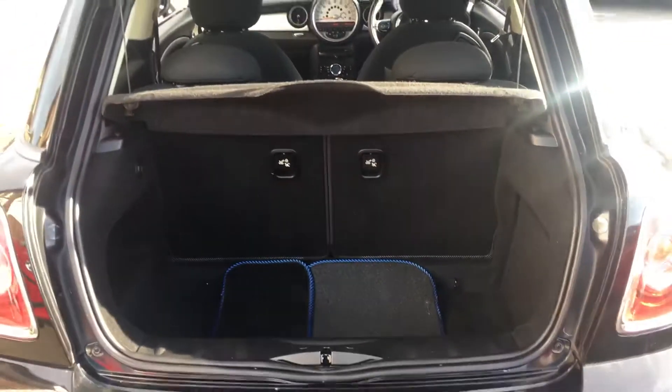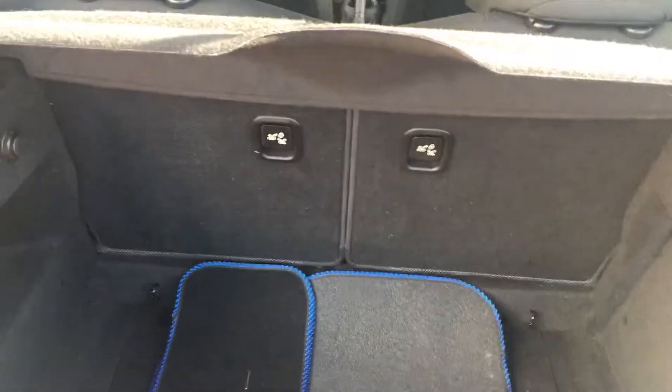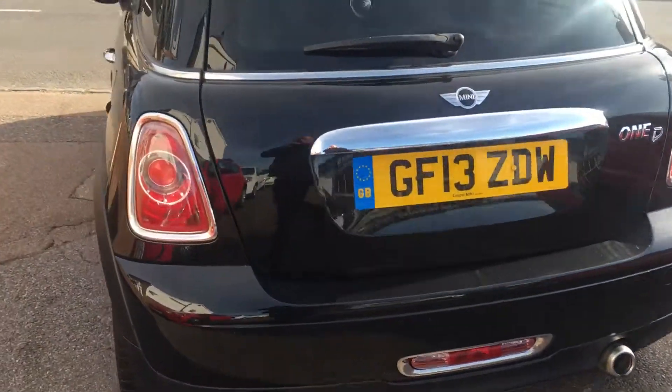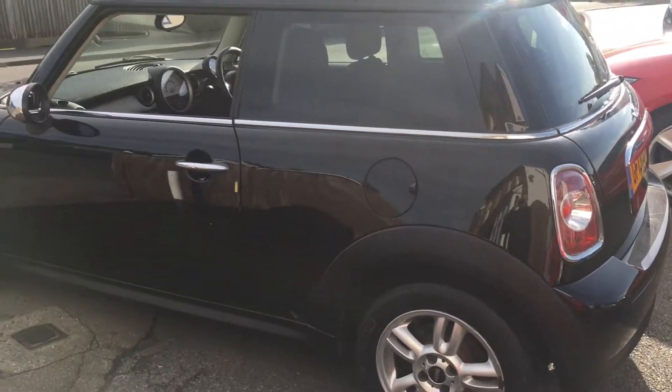Moving to the rear, there's a 50/50 split rear seat and a nice little boot. These Minis are very smart — everybody's got to own a Mini at one point in their lives; they really are such fun to drive.